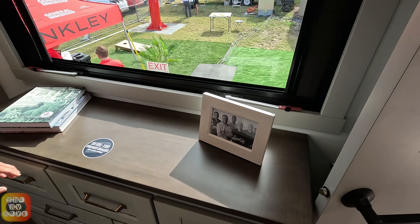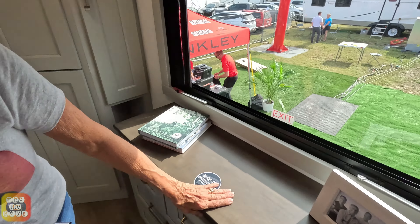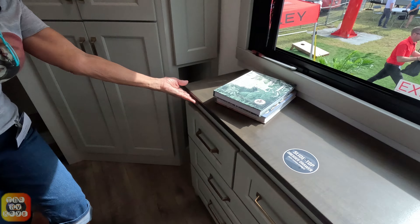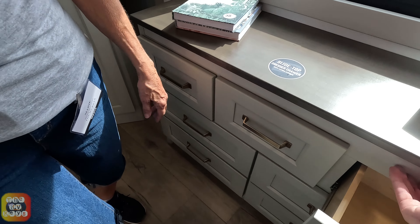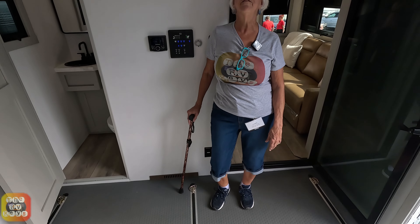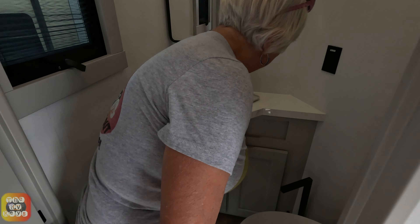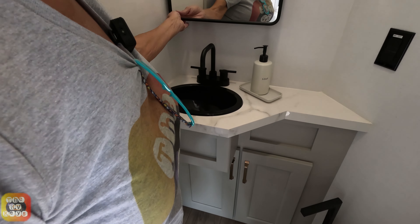There is some hidden storage here - I can see it but I'm not sure how to open it. It might be a magnetic lock; it's underneath there. Over here in the corner we have a half bath - very nice - with a couple of cabinets on the bottom, some storage, your toilet, and of course your medicine cabinet.